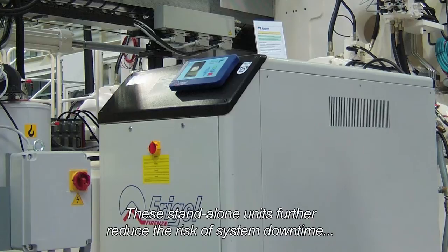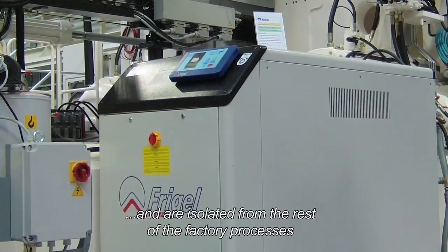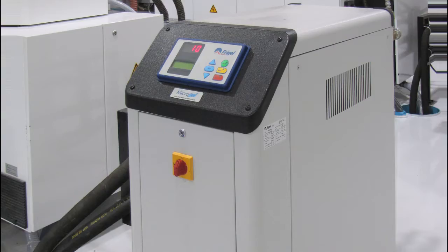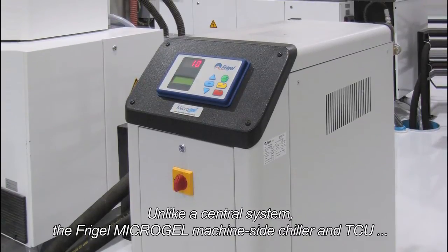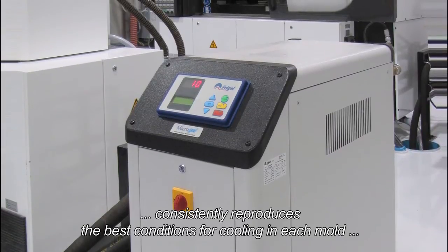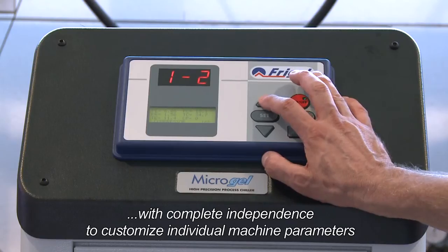These stand-alone units further reduce the risk of system downtime and are isolated from the rest of the factory processes. Unlike a central system, the FreeGel Microgel machine-side chiller and TCU consistently reproduces the best cooling conditions in each mold, with complete independence to customize individual machine parameters.